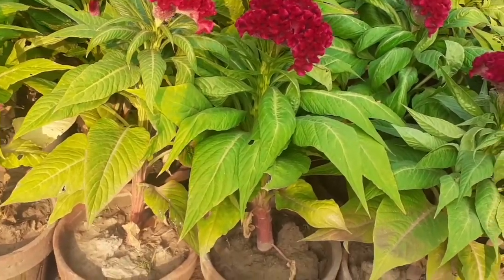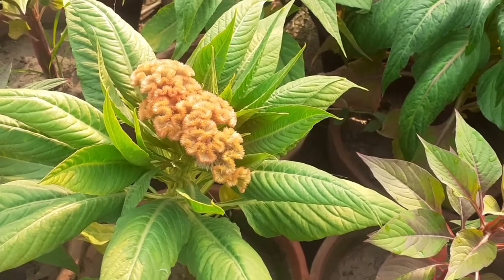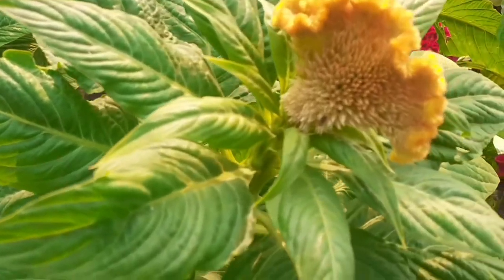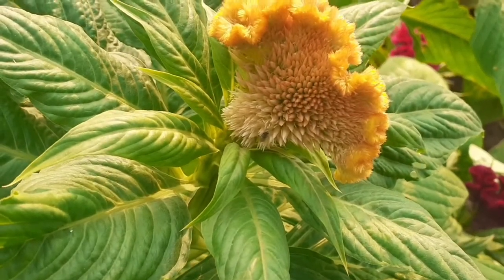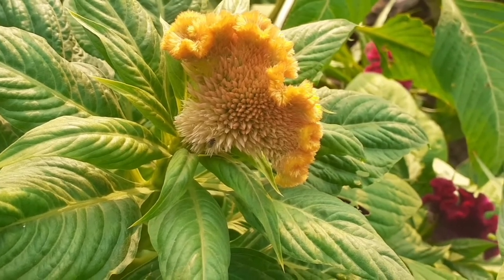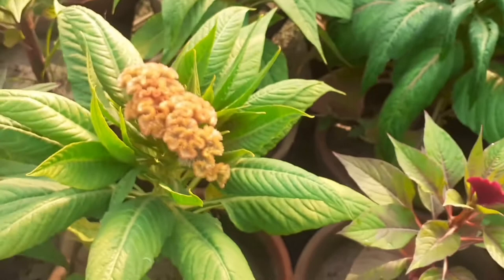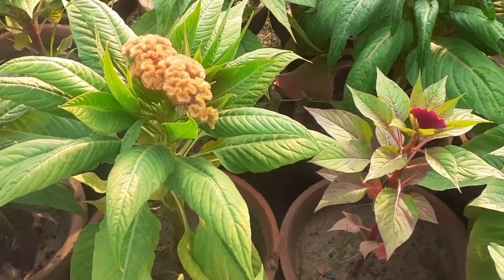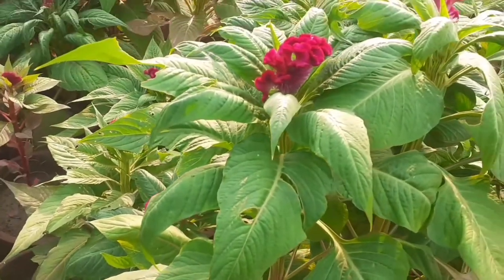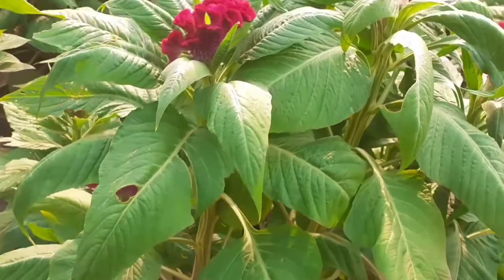So these are the names of this flowering plant. Three colors come in this plant: yellow color, which you are seeing on your mobile screen, red, and pink color also comes in this flowering plant. It is very easy to grow.